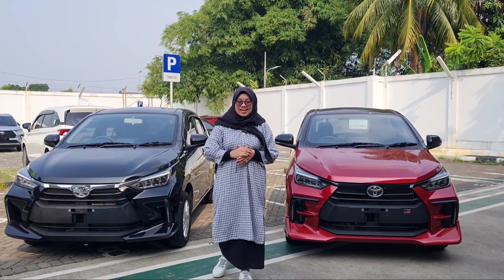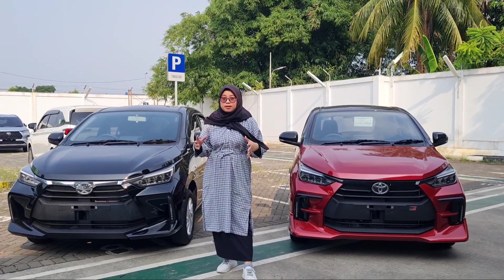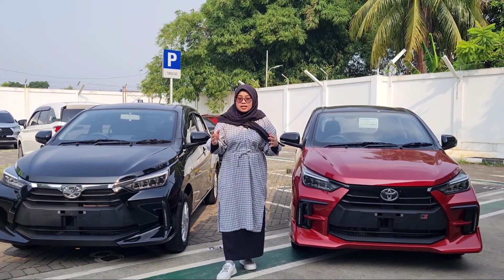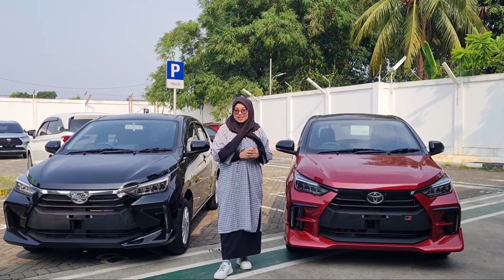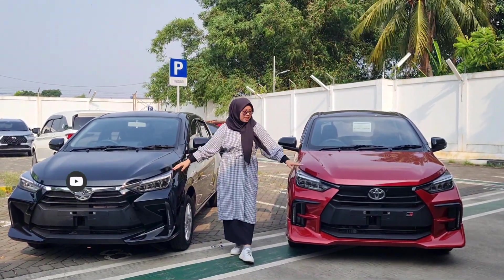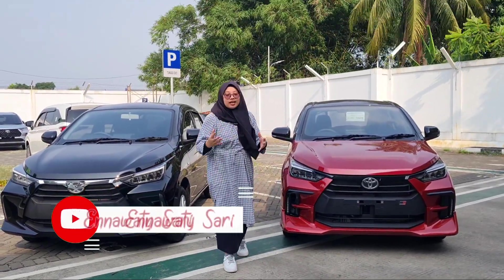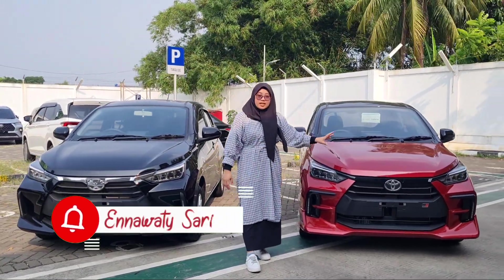Halo teman-teman, Assalamualaikum warahmatullahi wabarakatuh. Ketemu lagi dengan saya Ena. Kali ini Ena lagi berada di Toyota Ciputat, tepatnya Tunas Toyota Ciputat. Mungkin buat kalian yang warga Tangerang Selatan ataupun Jaksel, kalian mungkin udah nggak asing lagi denger yang namanya Tunas Toyota Ciputat. Sekarang di samping Ena ada 2 unit, Agya tipe G dan juga ada Agya tipe GR. Nanti kita bisa langsung tanya-tanya ke salesnya mengenai harga dan angsurannya, tapi sebelumnya Ena akan mereview dulu sedikit mengenai Agya ini.